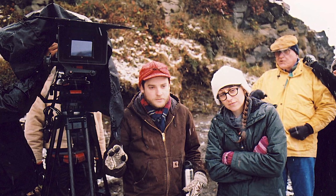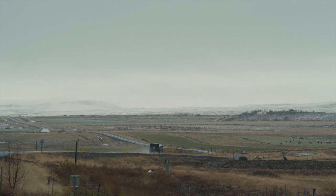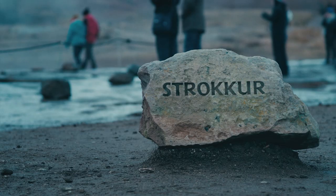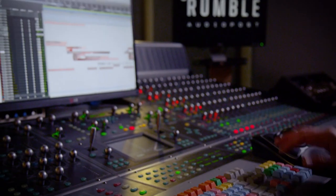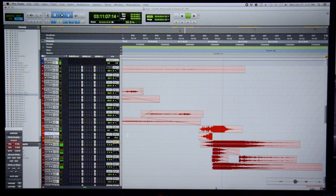The first film I mixed in the space was a film called Lanto, directed by Aaron Katz and Martha Stevens. There's a great scene where they're at a geyser, and this is a huge geyser, so we really wanted to build up and feel the weight of it. The sound of that geyser is stacked six or seven different sounds, including some low-frequency rumbles, two different waterfall sprays, and an actual geyser blast.